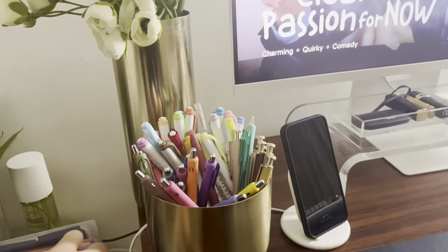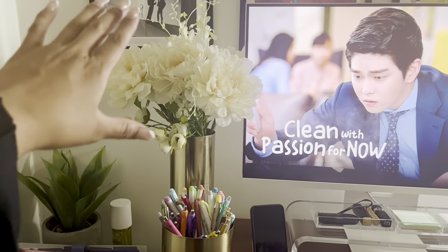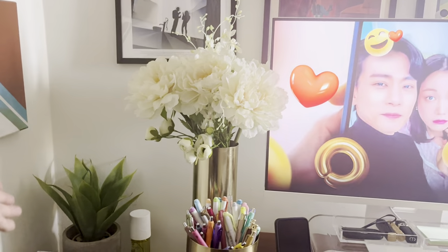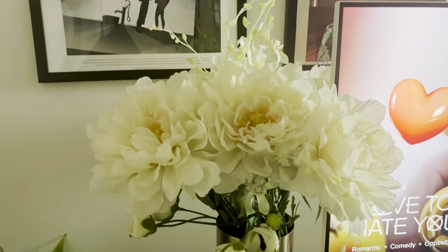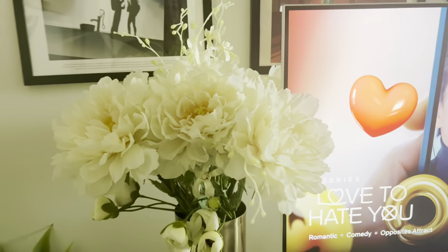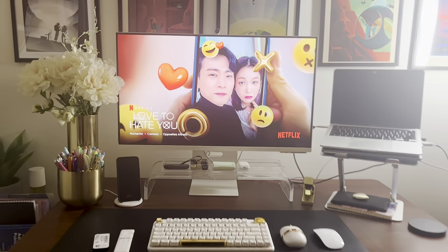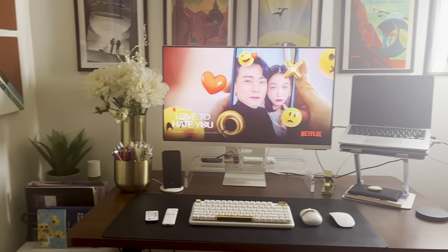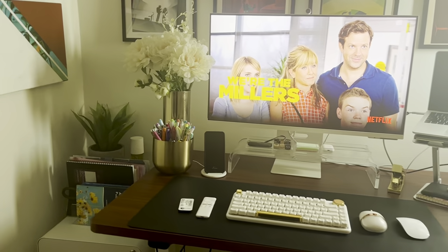I also bought this flower vase from Target, but I have it as a pen holder — 10 out of 10 would recommend — because this matches this vase, which I also purchased from Target. The flowers are from Moscatel; if you're from Los Angeles, they might have a website. If you are looking into faux plants because they are low-maintenance, buy high-quality plants and they just look gorgeous. It's beautiful — anytime you take a picture, anytime you do anything, it's gorgeous.